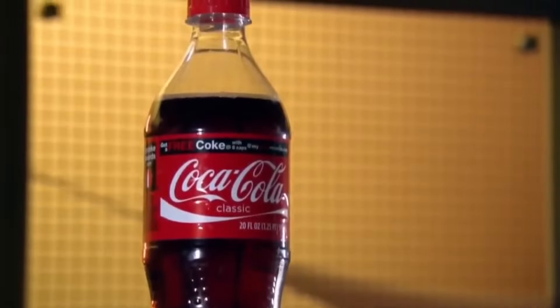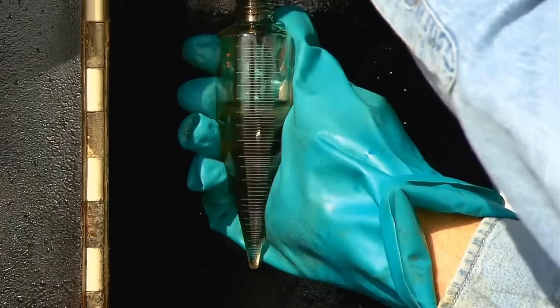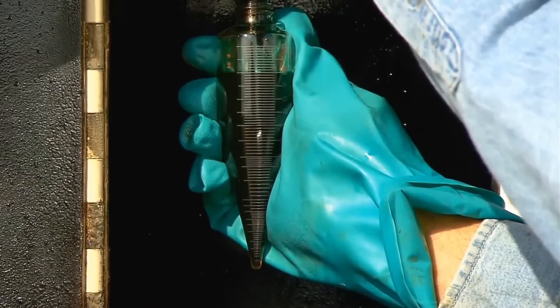Many of these transparent bottles are made from a type of plastic known as polyethylene terephthalate. In fact, 50% of Coca-Cola products are packaged in plastic bottles, and this material comes from crude oil.